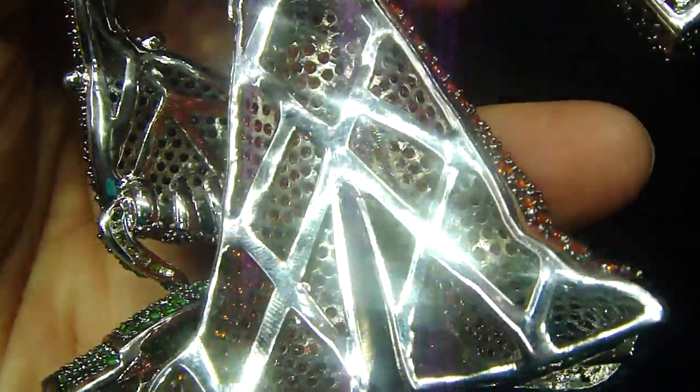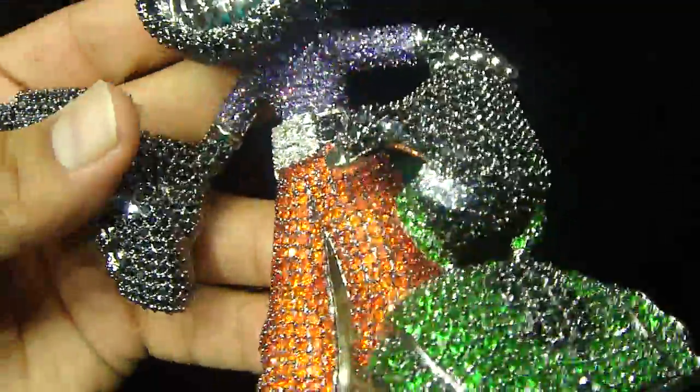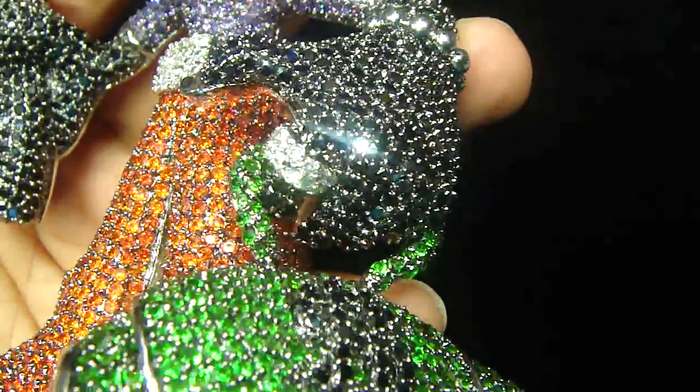If you want to stand out from the rest, shop from the best. You're gonna see more videos coming in every day, more custom pieces we've been making. Exclusive rings coming in with all the matching pendants you've ever had before, or would have in the near future — from us or from anywhere else.